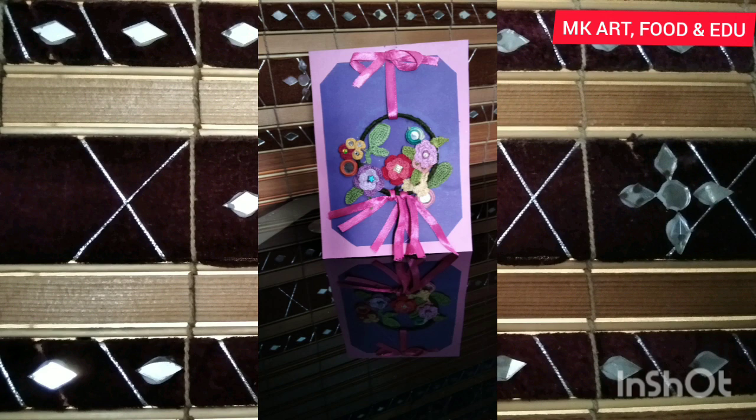Cuttings from a gift paper are used to make this card, which is a tribute to young writers of Full Magazine. Handmade crochet flowers, ribbon, and a bangle are used in this card.